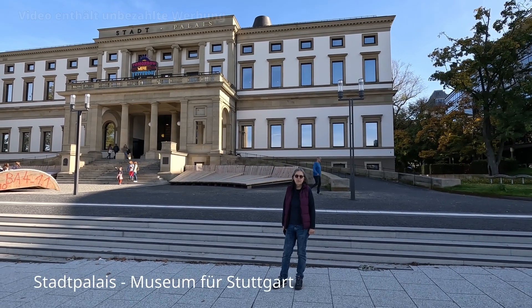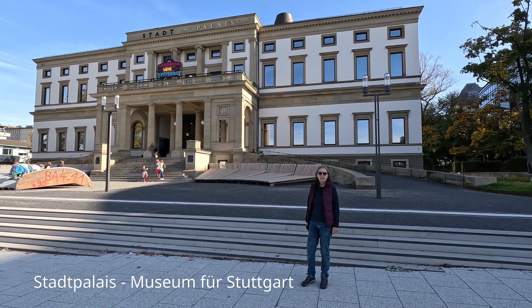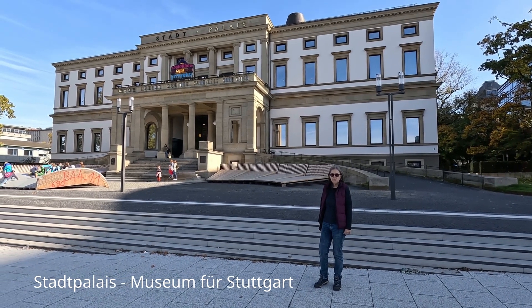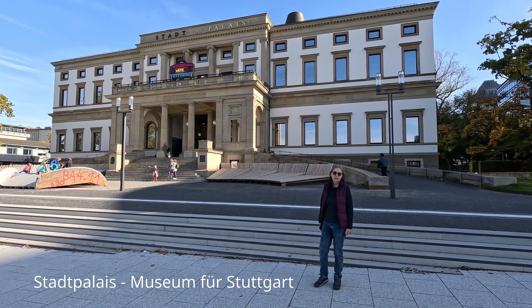Gleich am Ausgang der U-Haltestelle Charlottenplatz ist hier das Stadtpalais. Darin befindet sich heute das Stadtmuseum von Stuttgart. Früher war hier viele Jahre die Stadtbücherei untergebracht.